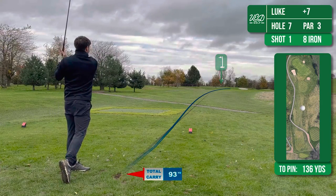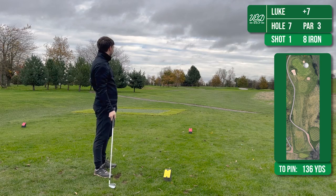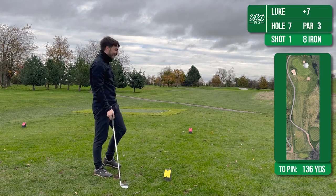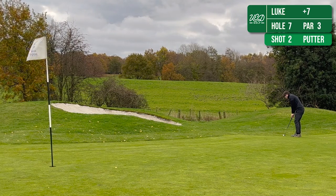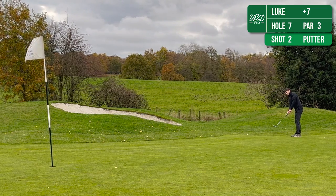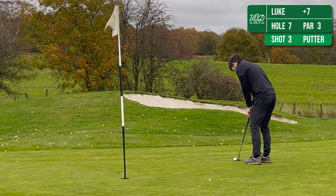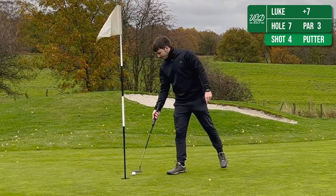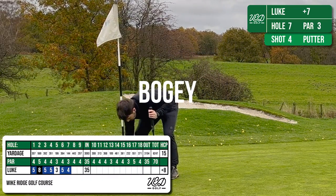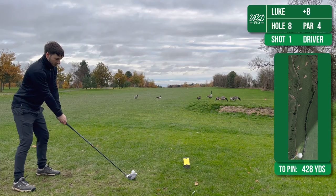On to the seventh then — this is a 136-yard par 3 and maybe one of the luckiest thin shots you're likely to see. It's not in a good place but we are putting. I've almost got to putt through the fringe there, so it's been difficult to judge, and it's left me a very testing putt for par which I've just not hit hard enough and again I've got to settle for a bogey. I'm frustrated here because I feel like I'm on the precipice of some good golf.